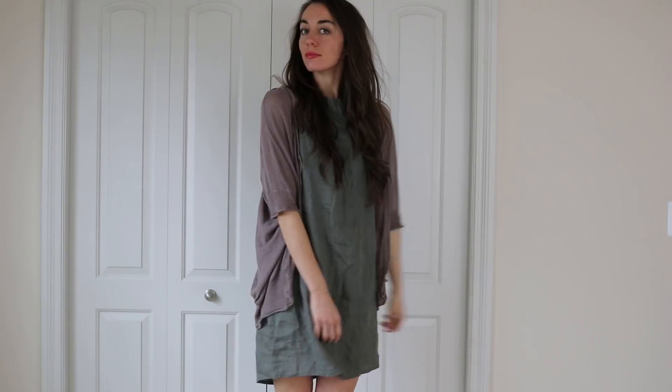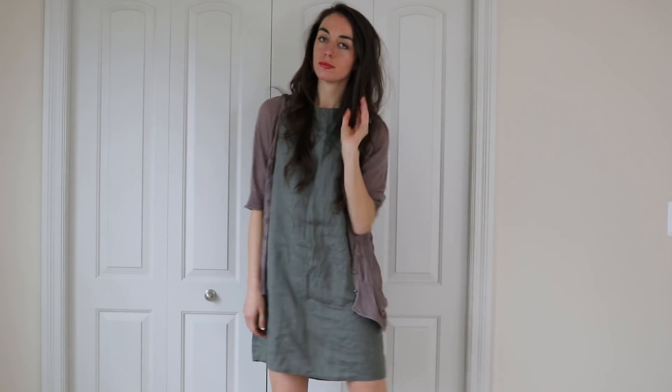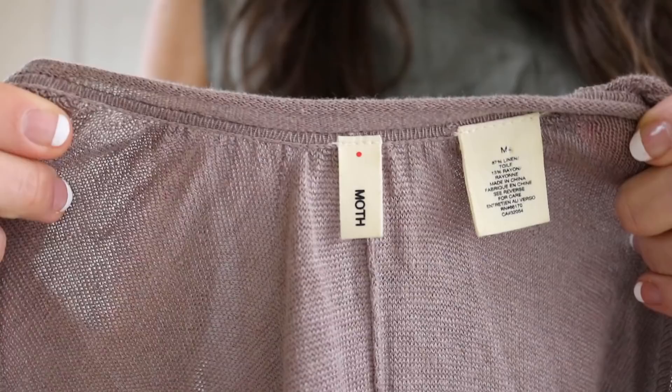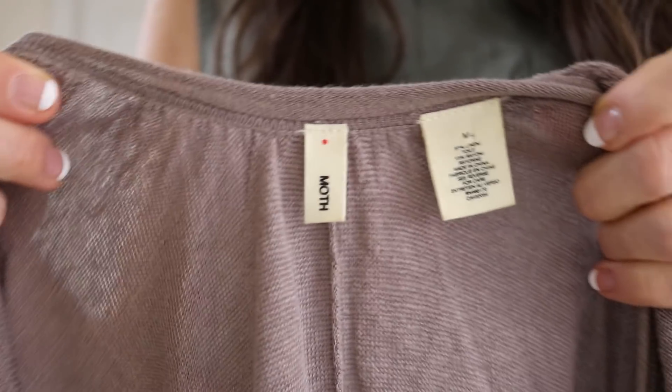This cardigan is from Anthropologie — it's kind of a loose fit in a light brown color. I really love the color on this one, and I paired it with that linen dress from earlier. This piece is by the brand Moth.